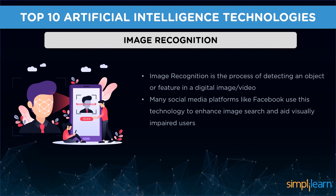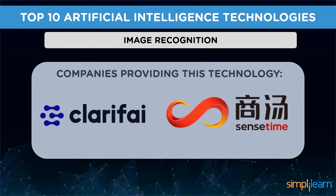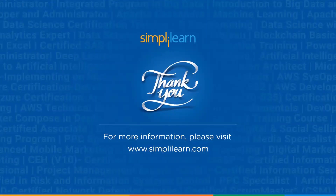And now we have image recognition — the process of detecting an object or feature in a digital image or video. It can be used to analyze clients and their opinions, verify users based on their faces, detect license plates, and diagnose diseases. Present-day image recognition is comparable to human visual perception. Many social media platforms like Facebook use this technology to enhance image search and aid visually impaired users. Companies like Clarifai, Google, and SenseTime provide this technology.